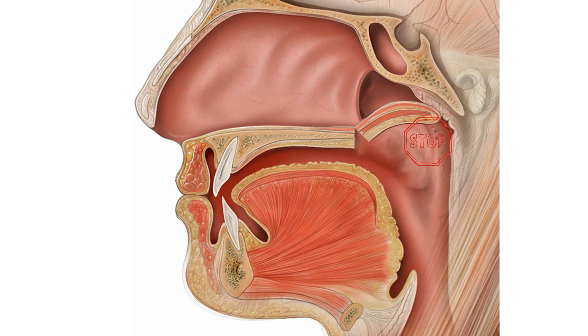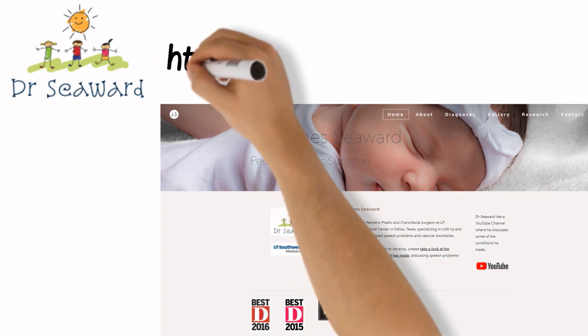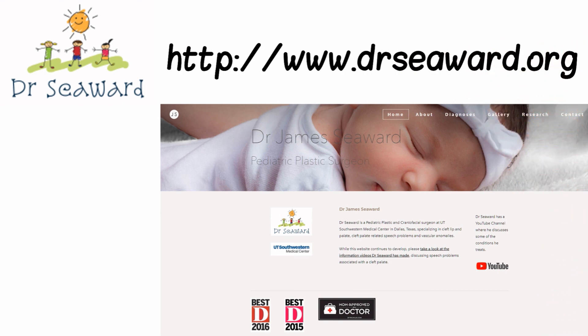In my next video, I will discuss how my speech team and I evaluate each child to determine whether surgery would be helpful and how to decide which type of speech surgery will be appropriate for each individual child. Thank you for watching, and if you would like any more information about me and my practice, please visit my website at www.drseawood.org.